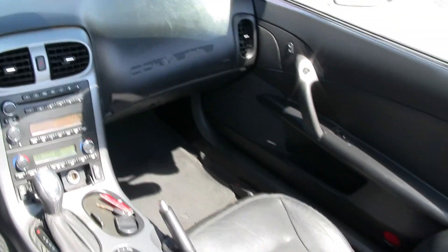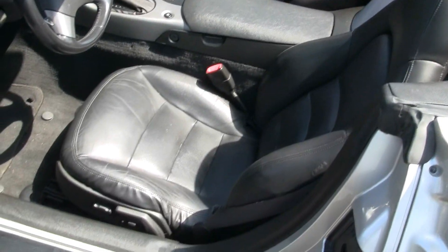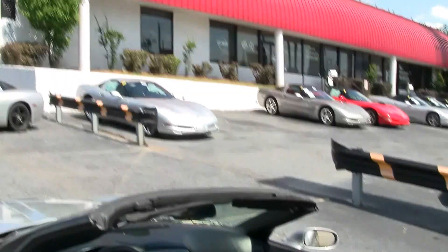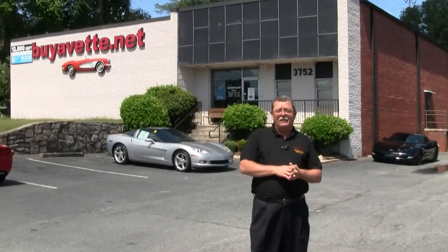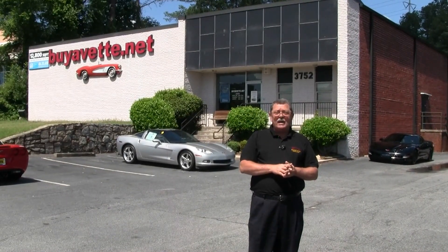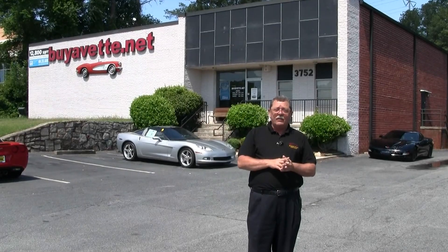You can come by and view this car today at Bayavet in Atlanta. We'd love to have you out to take a look at any one of our 125 cars in stock. My name is Rick at Bayavet. You can reach me at 770-414-5552 or rick@bayavet.net. Thank you very much.